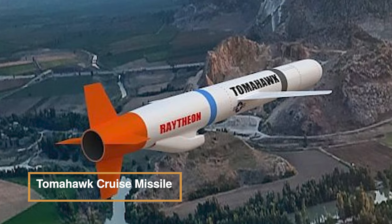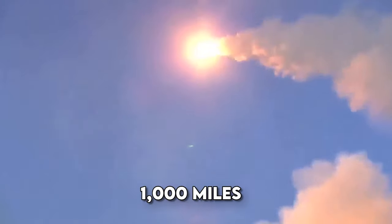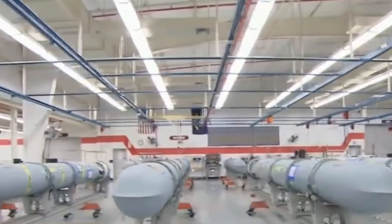The Tomahawk cruise missile launches from ships and submarines and hits targets over 1,000 miles away, even in defended airspace. The current variant, Block IV Tactical Tomahawk, can change targets mid-flight via a data link and instantly alter course.